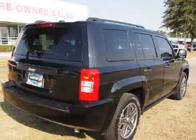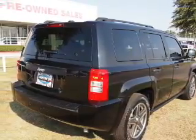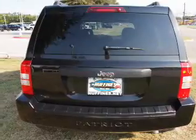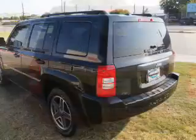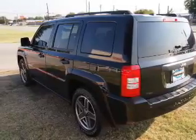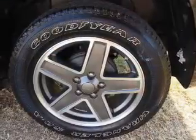Premium wheels lend a distinctive appearance. Brake safely with the anti-lock braking system. Plus enjoy these notable features included in this vehicle: power door locks, power windows, cruise control, an AM FM stereo with a CD player, an alarm system, power steering, and an adjustable tilt steering wheel.